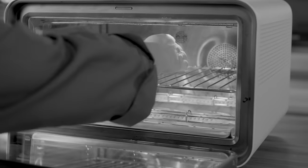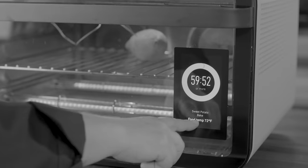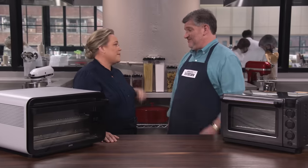How does it adjust for cooking if it's overcooking or undercooking? It's got a built-in temperature probe that you put into the food, and you program in the finished temperature that you're after. That's how it monitors things and makes adjustments — it knows what temperature the food is.